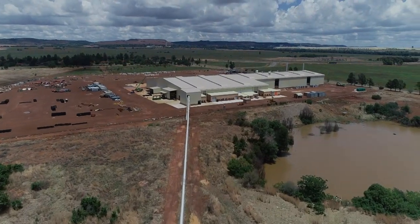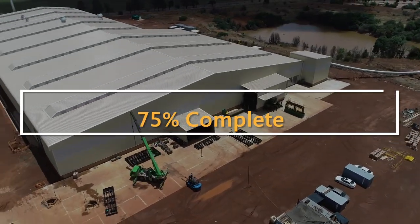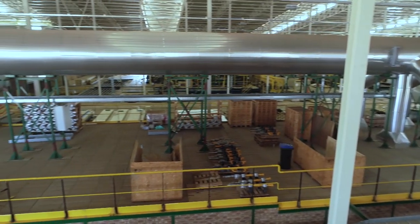800 million rand was invested into Coralbrick's Drifontaine factory, which is now 75% complete. The brick factory will have the capacity to produce 102 million bricks each year.